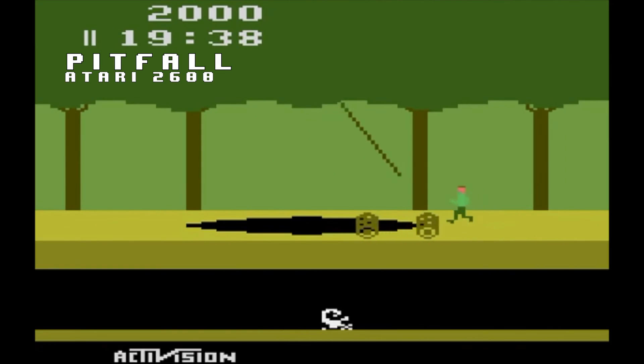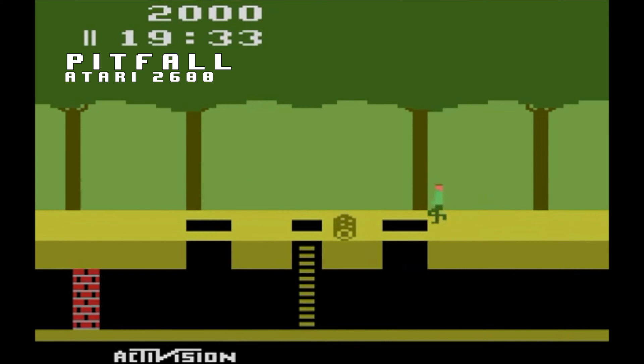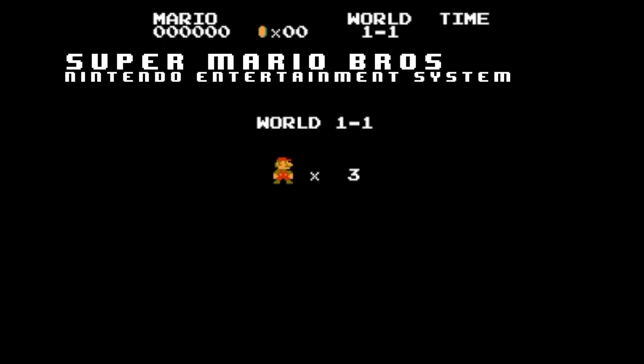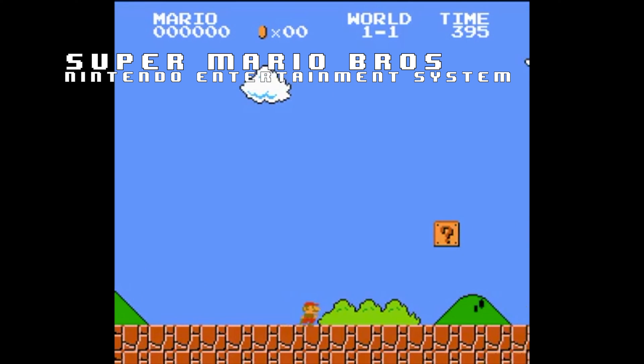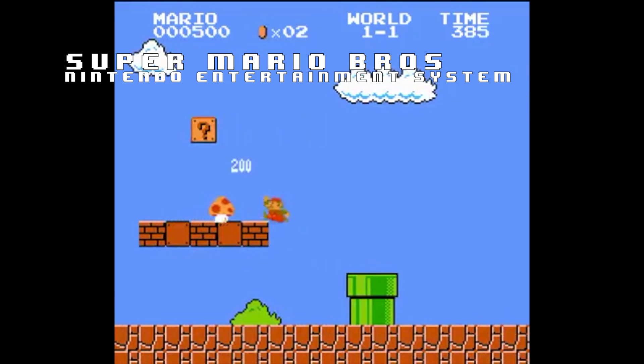This generation of home video game consoles marks a change in how video games were designed with sound. Where the previous generation focused mainly on short melodies as a title theme and sound effects throughout gameplay, this generation was expected to have a musical accompaniment play throughout the entire game. Taking a look at the Nintendo Entertainment System, you can see its multi-voice sound chip was evidence of this. The NES sound chip is capable of producing two square waves, one triangle, one noise, and one sample all at the same time.